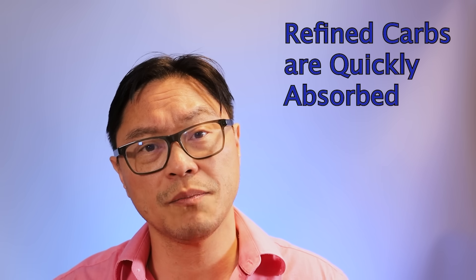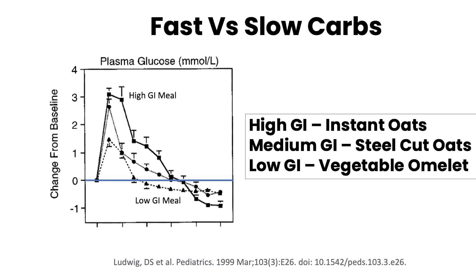One of the things that distinguishes low glycemic index foods is how quickly those carbohydrates are absorbed. If you take white flour, a lot of the protein, fiber, and fats have been removed, and it's ground into a very fine powder, so when you eat it, it gets absorbed very quickly. This makes a huge difference to how high blood glucose rises. A study by Dr. Ludwig from Harvard compared three different meals of the same calories: a high glycemic index breakfast of instant oats, a medium glycemic index breakfast of steel-cut oats — the same food just prepared differently — and this is what is called the food matrix. The way food is processed makes it easier to absorb, which has a much higher effect on raising blood glucose.